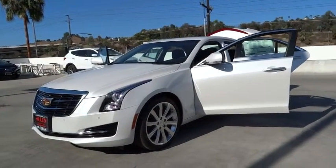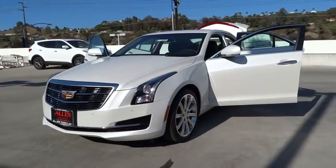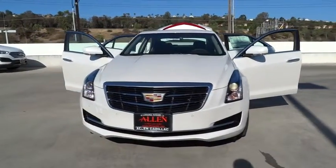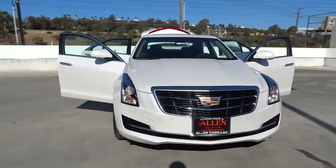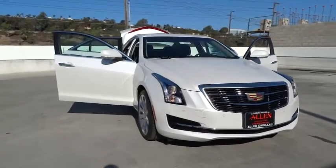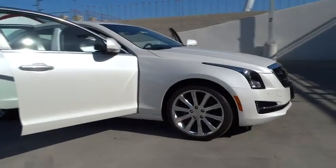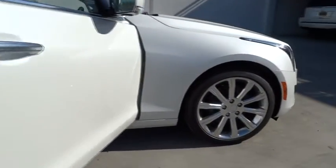The 2015 Cadillac ATS debuted in 2012 as an American-made compact luxury sedan. The ATS gives the driver incredible comfort and control over a nimble, hard-driving compact that directly competes with the 3 Series.